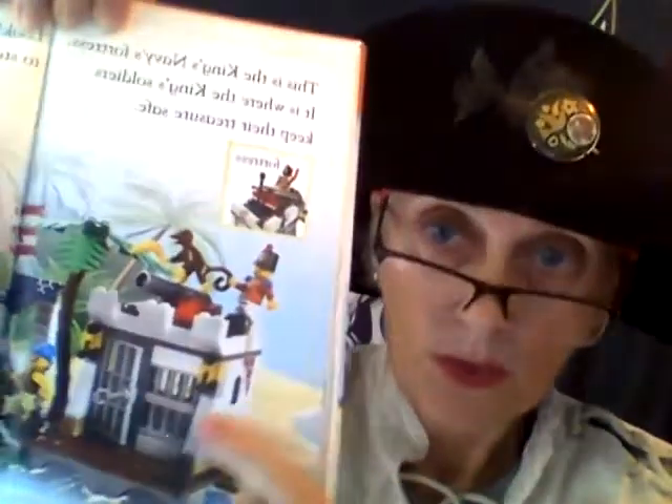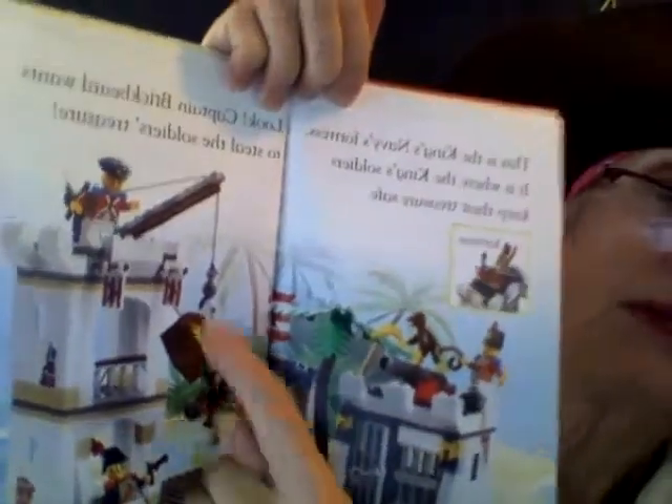This is the king's navy's fortress — it is where the king's soldiers keep their treasure safe. The redcoats have a fortress. That's like a castle. Look — Captain Brickbeard wants to steal the soldiers' treasure. Oh boy! He's trying to steal. Oh my goodness, what's going to happen?